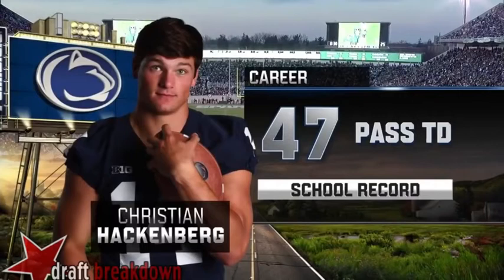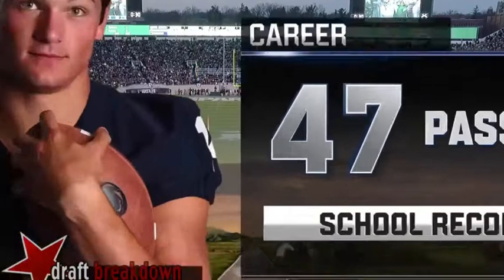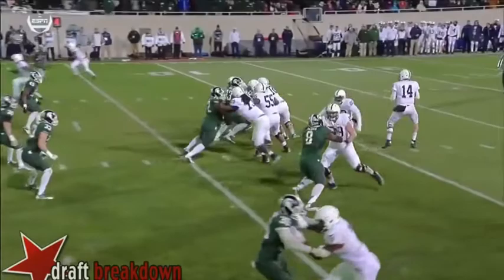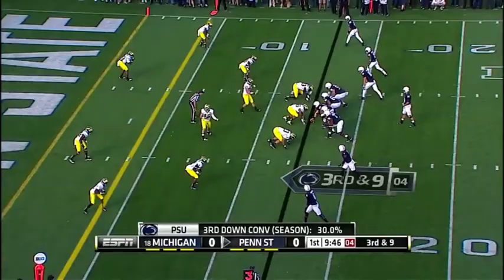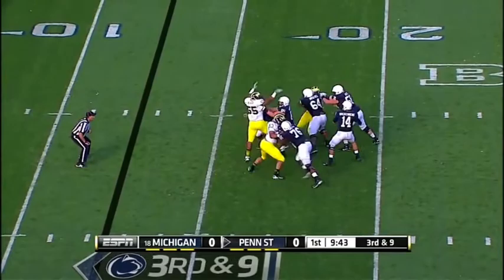Hackenberg, skill-set-wise, may be the most talented thrower in terms of having that rare combination of NFL arm strength and the ability to throw with ease. Hackenberg is a natural thrower who incorporates instinctual accuracy within his game. Here we see him against Michigan as a true freshman, standing tall in the pocket, surveying, and then throwing a touch over the second level of the defense for six.